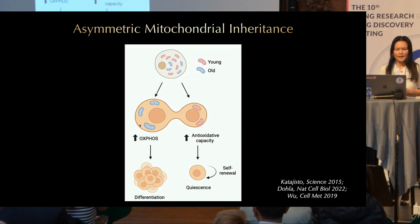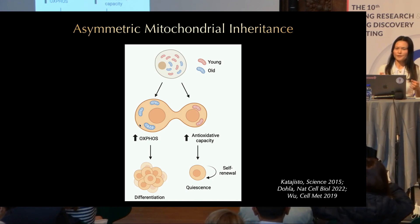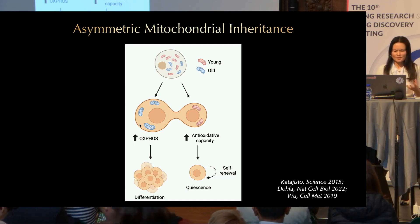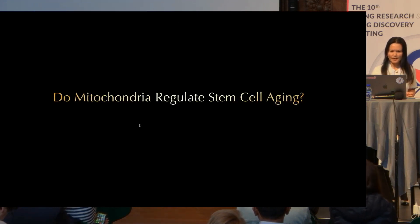An interesting mechanism is asymmetric inheritance. When stem cells divide, all organelles are evenly distributed between the two daughter cells, except for mitochondria. It turns out that young mitochondria with increased antioxidant capacity preferentially go into the daughter cell that remains a stem cell, while mitochondria with increased oxidant activity go into the daughter cell that differentiates. This is a very interesting observation.